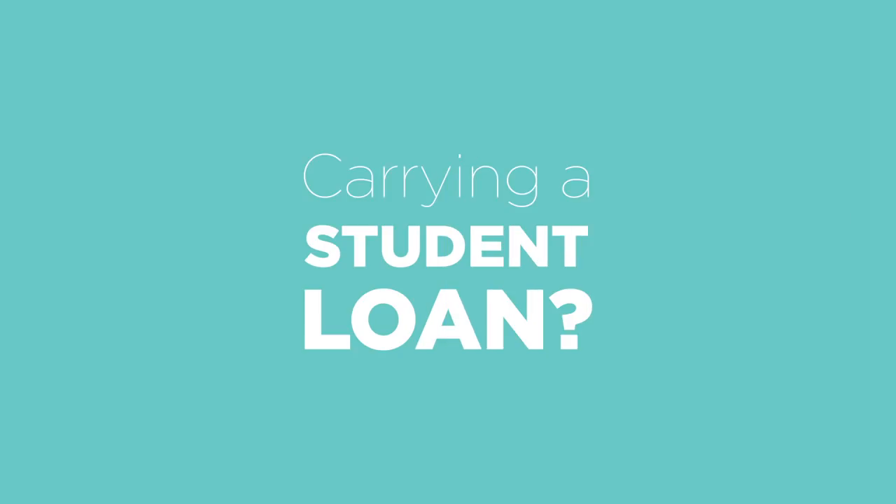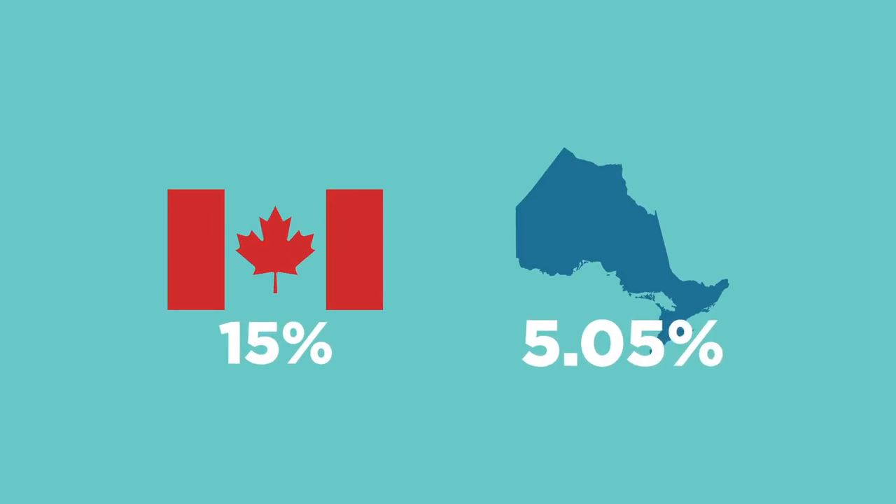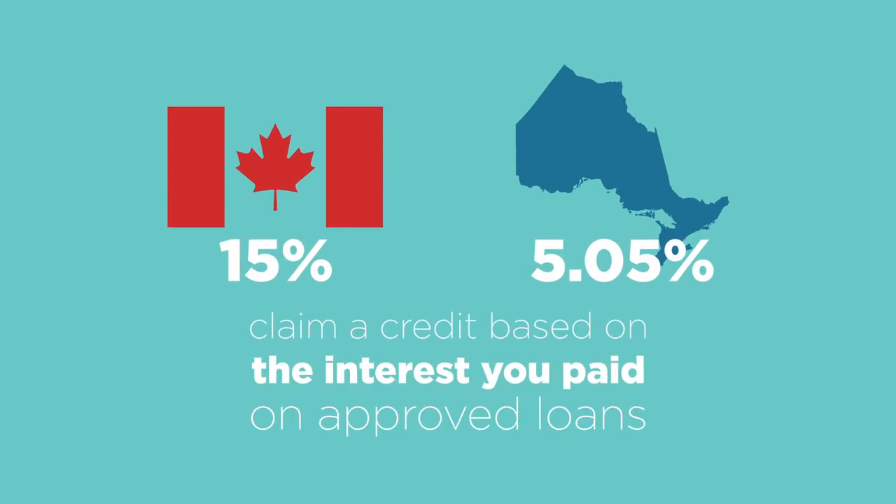Carrying a student loan? Did you know there is a federal and Ontario provincial tax credit that allows you to claim a credit based on the interest you paid on approved loans?